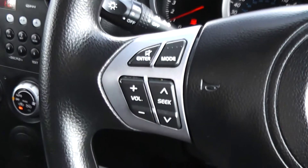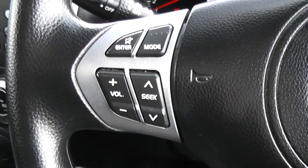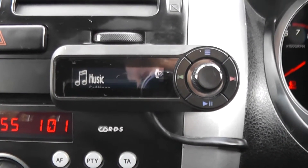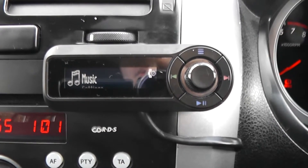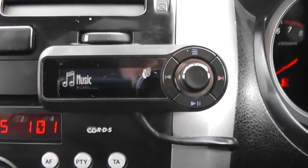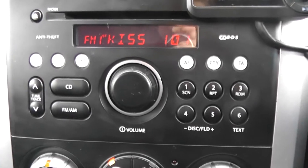On the steering wheel we have controls for your sound system: a seek button, volume, enter, mute, and a mode button. There is also a Bluetooth device to connect your phone and listen to your own music. We also have an AM and FM frequency radio and a built-in CD player.